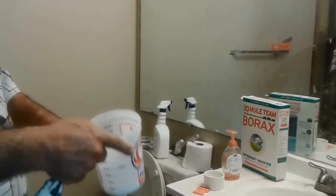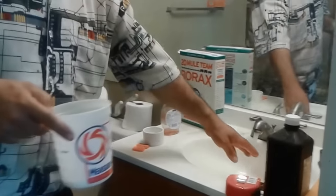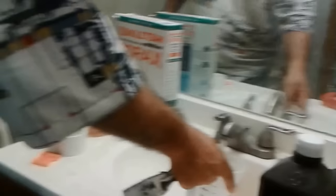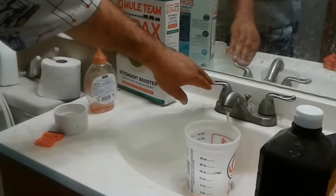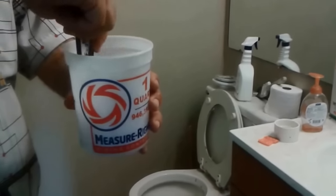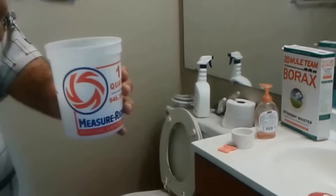I am opening it and putting hot water in — a little hot water. I already have very hot water. This is 16 oz of water and now I mix it. The hot water helps the borax crystals to dissolve in the water.